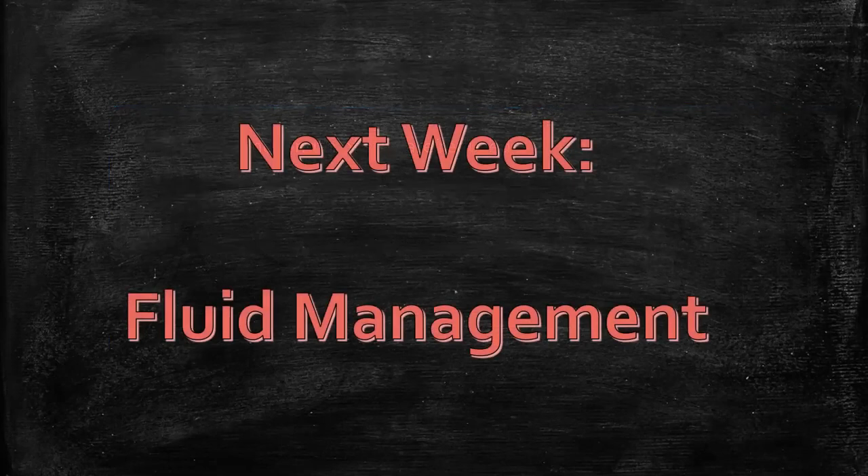I appreciate your attention. We will forge ahead next week and talk about fluid management — understanding how fluid moves around the body and how we can write rational IV orders. For those of you who prefer the written word over these videos, everything I talk about is available at this website. Thank you for your attention.